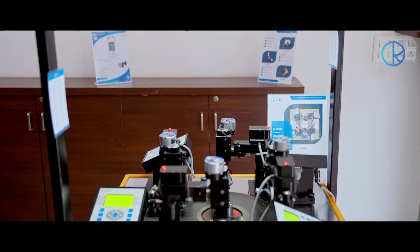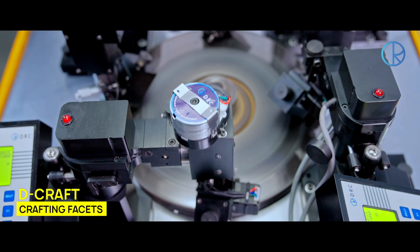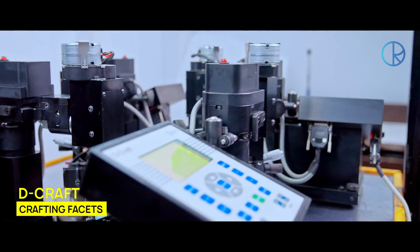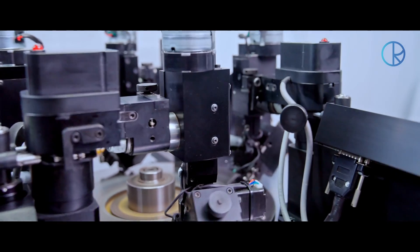The D-Craft Auto Polish is great at crafting facets and facilitates the creation of smooth and reflective diamonds.